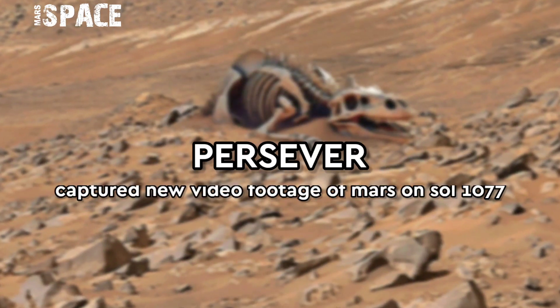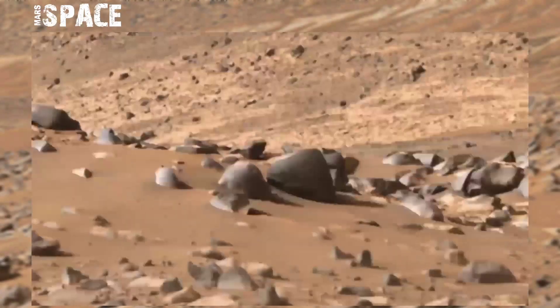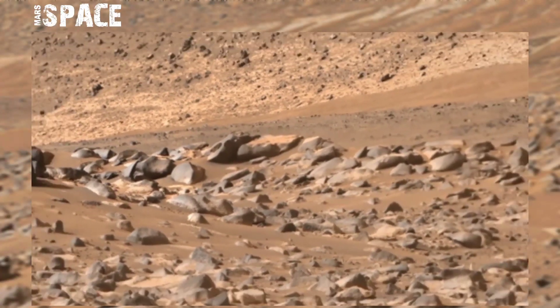Hello everyone, welcome back to our YouTube channel, Mars Space. If you are new, hit the bell icon with thumbs up and please watch to the end.